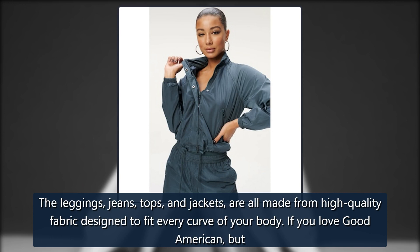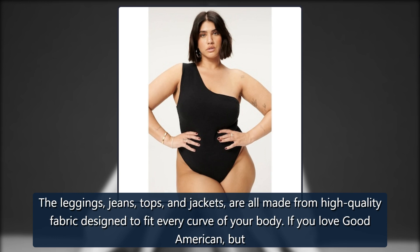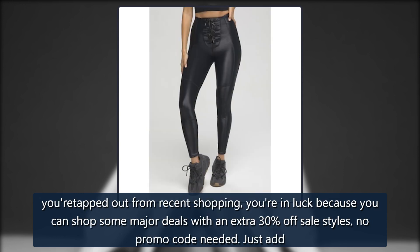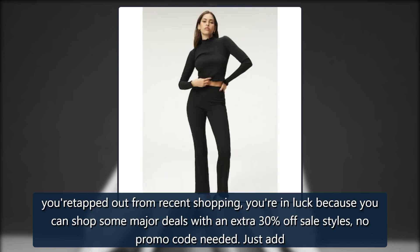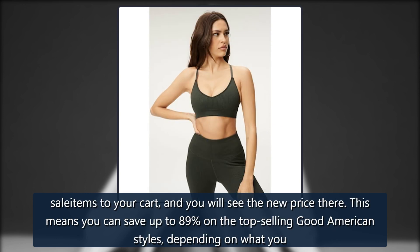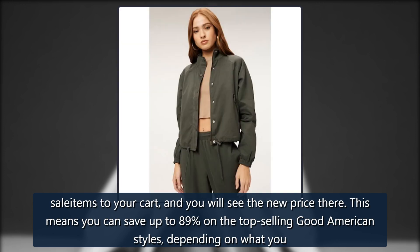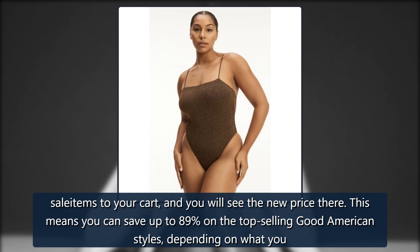The leggings, jeans, tops, and jackets are all made from high-quality fabric designed to fit every curve of your body. If you love Good American but you're tapped out from recent shopping, you're in luck because you can shop some major deals with an extra 30% off sale styles — no promo code needed. Just add sale items to your cart, and you will see the new price there. This means you can save up to 89% on the top-selling Good American styles, depending on what you shop.